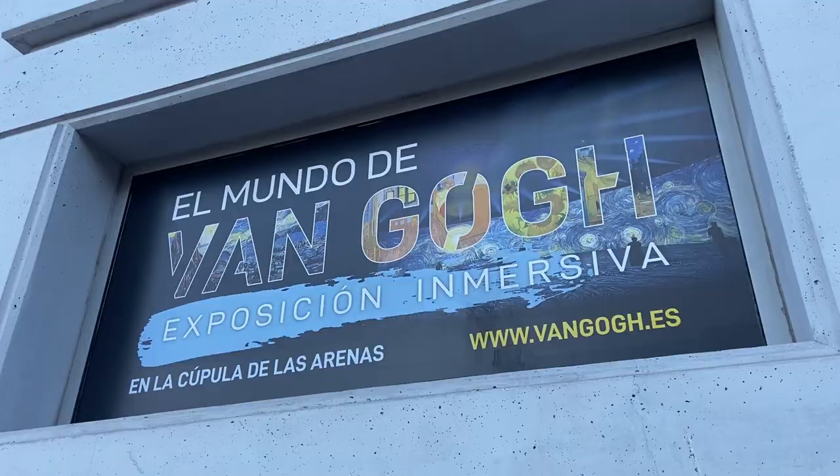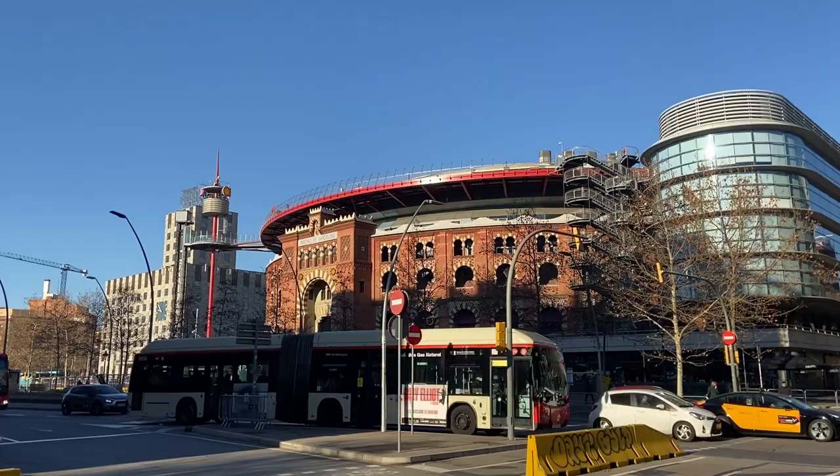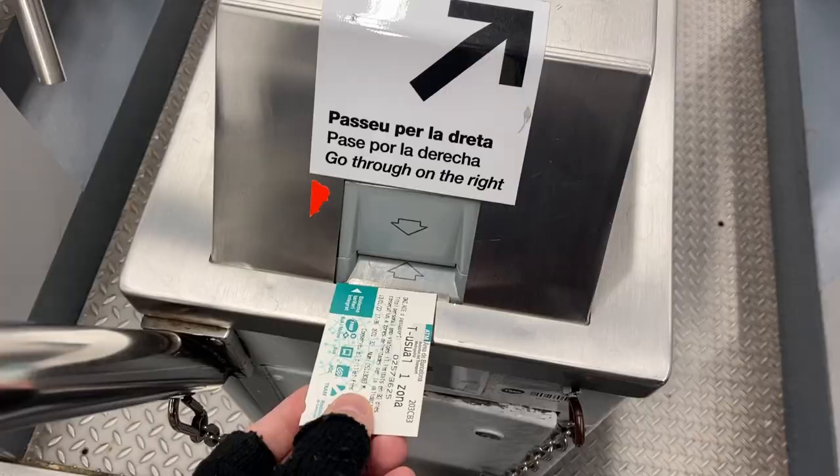What's up guys? Patrick here, tour guide and your guide to Barcelona and more. Back with another 'is it worth it' video where we're going to go over to the World of Van Gogh Immersive Exhibition that's being held over at the Arena Shopping Center. We're going to go check it out and see if it's worth it on your next trip to Barcelona.